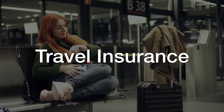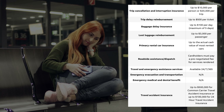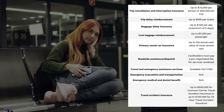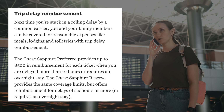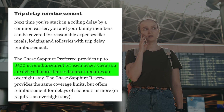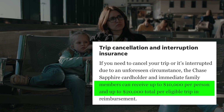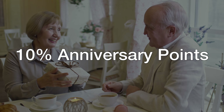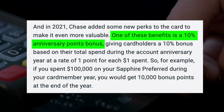This card also offers a wide range of travel insurance benefits. I'll put up a list of benefits on the screen so you can pause and take a look. Two important ones to highlight: the trip delay reimbursement benefit — if your flight was delayed for more than 12 hours, you're eligible for up to $500 in reimbursement per ticket. The second is trip cancellation and interruption insurance, where you can receive up to $10,000 per person and up to $20,000 per eligible trip. You also get a 10% anniversary boost to your Chase points based on how much you spend on the card that year, so if you spend $20,000, you'll get 2,000 points — not a huge game changer, but it's something.